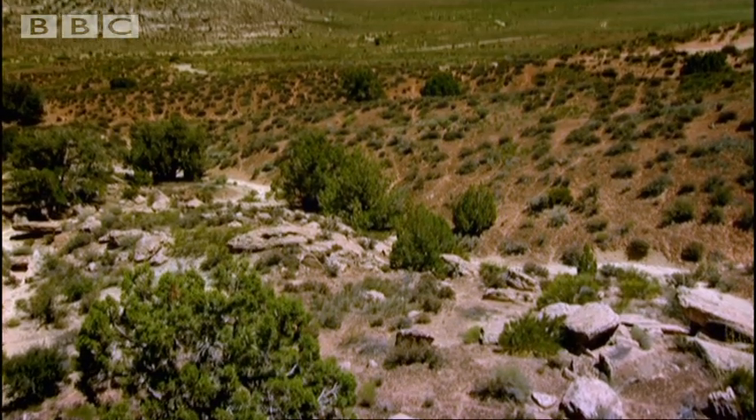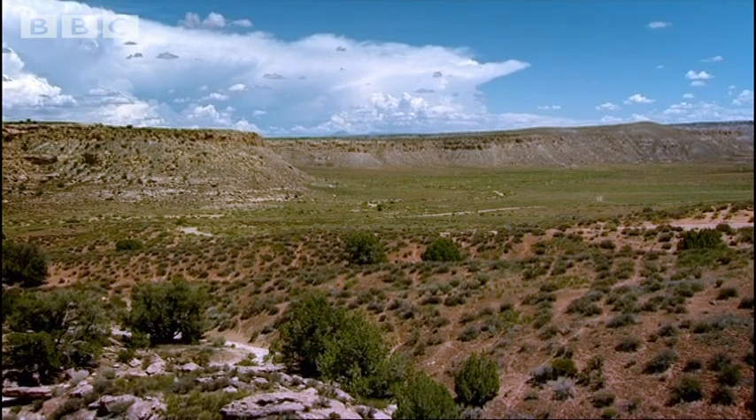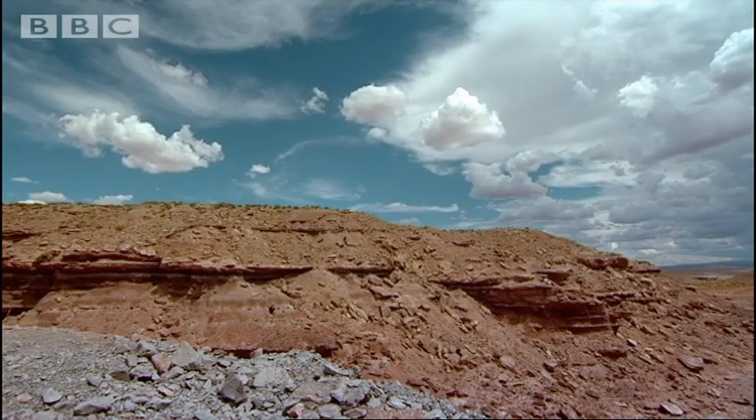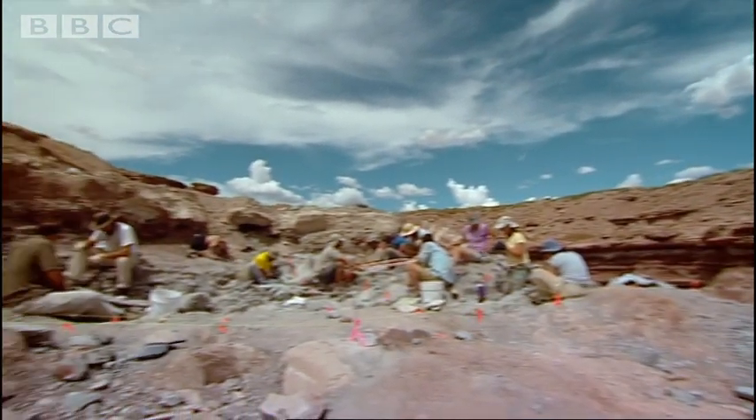It's just a phenomenal place. It's beautiful and it's filled with clues about the ancient life. Those clues are buried deep in the rock and must be painstakingly excavated.